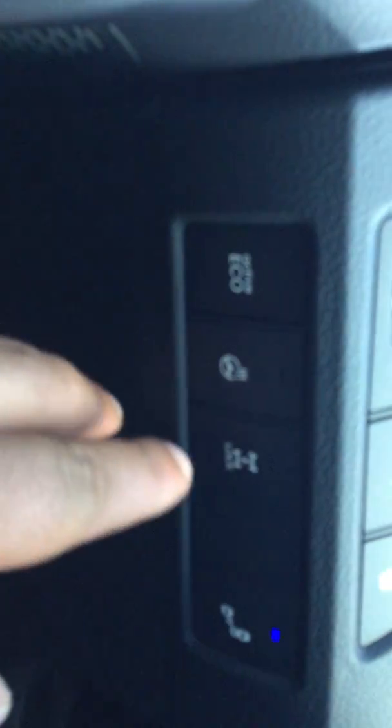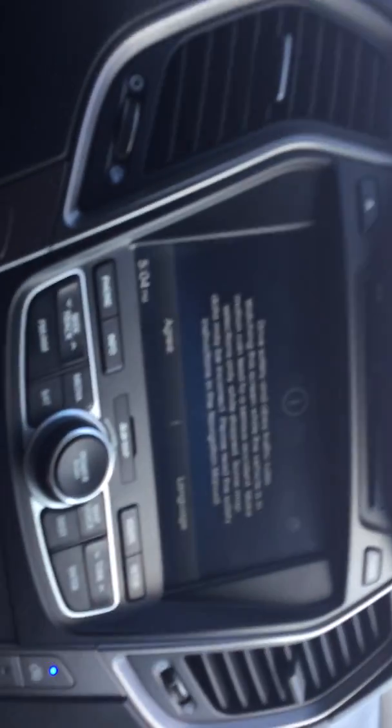This car has everything you're looking for. You've got the heated steering wheel — it's a Limited. You have lane departure right there, as you can see. Everything is powered: navigation, backup camera, heated and cooled seats, park assist — every single option you can imagine in a Santa Fe is in this one. You have your heating system, cruise control, adaptive cruise control, and phone hands-free.